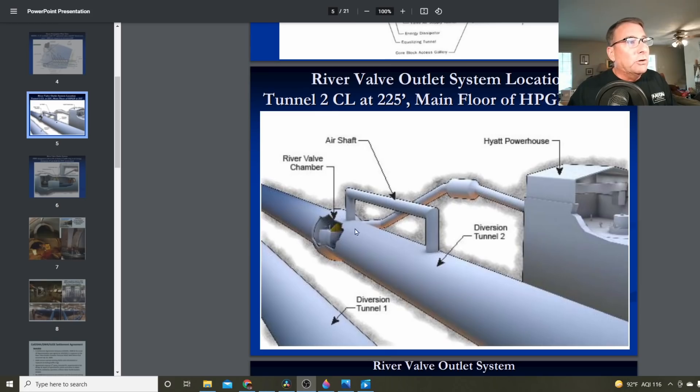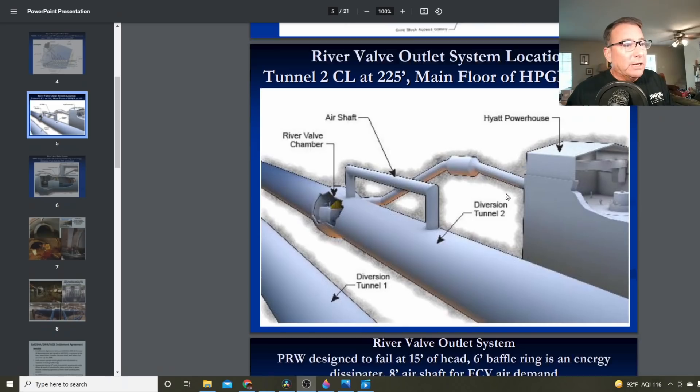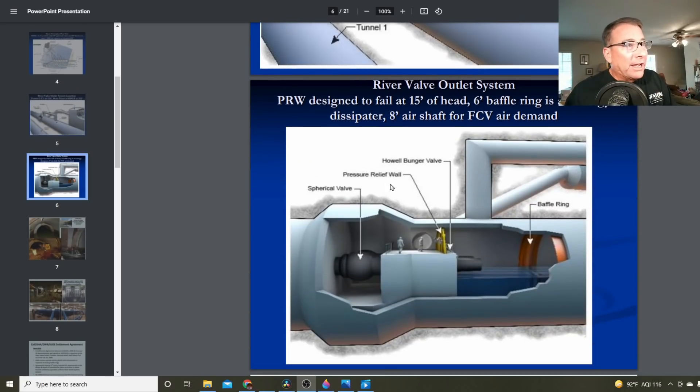Quick correction here: tunnel number two — the diversion tunnel — is at an elevation of 225 feet, while the main floor of the Hyatt power plant is at 252 feet. One more correction: I kept referring to the pressure relief wall as a pressure relief valve. The pressure relief wall is what failed and nearly took those workers to their death. That pressure relief wall is designed to fail at 15 feet of head, and it did.